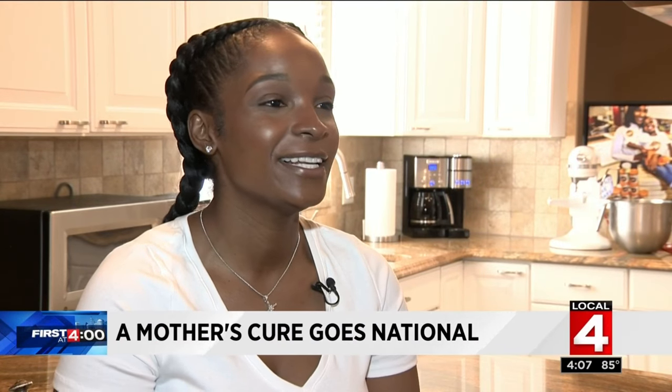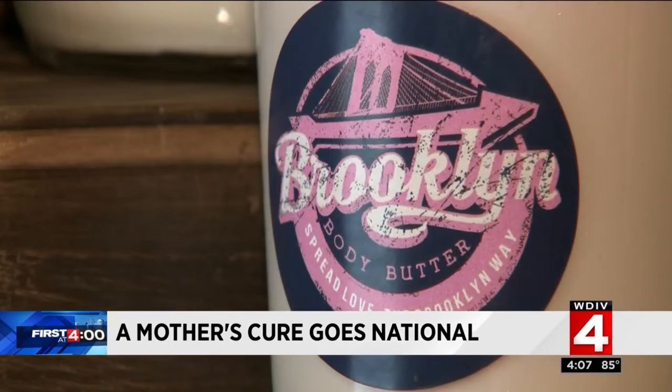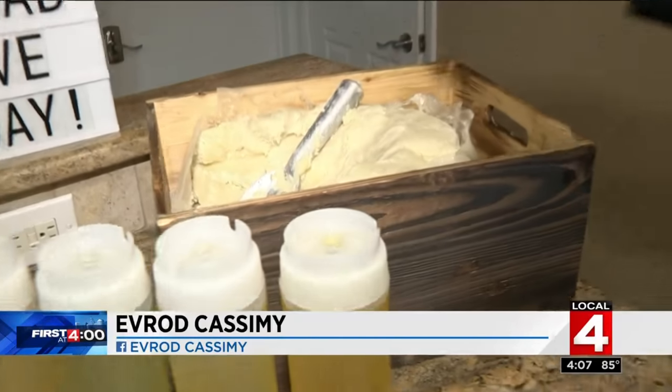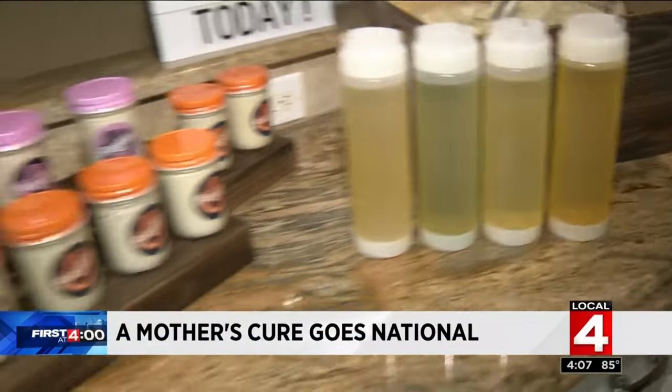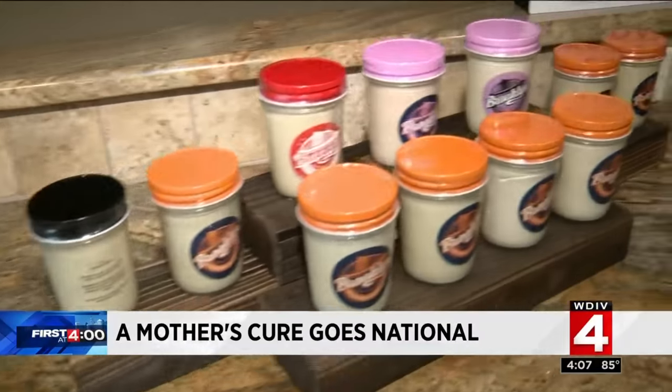Jasmine wasn't a big fan of the smell because Brooklyn was so young — she wanted her to smell fresh and clean. So Jasmine set out to make her own all-natural concoction. She would call it Brooklyn Body Butter. This is Jasmine's kitchen, where Brooklyn Body Butter is made. It starts with pure shea butter; she adds in oils and mixes it in a KitchenAid mixer, turning out 300 jars a week.